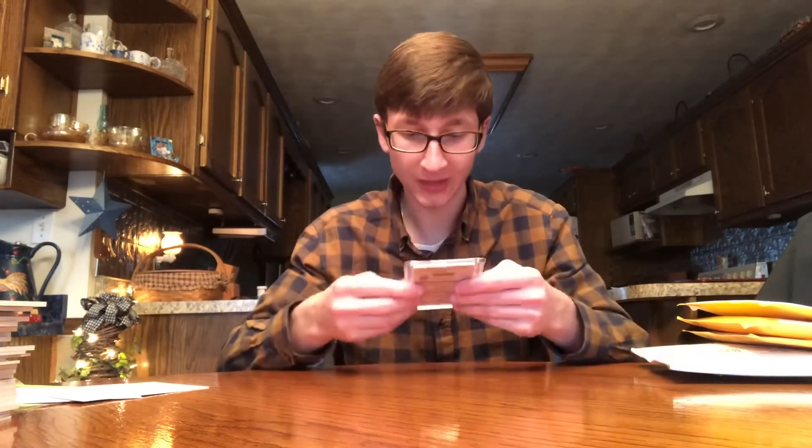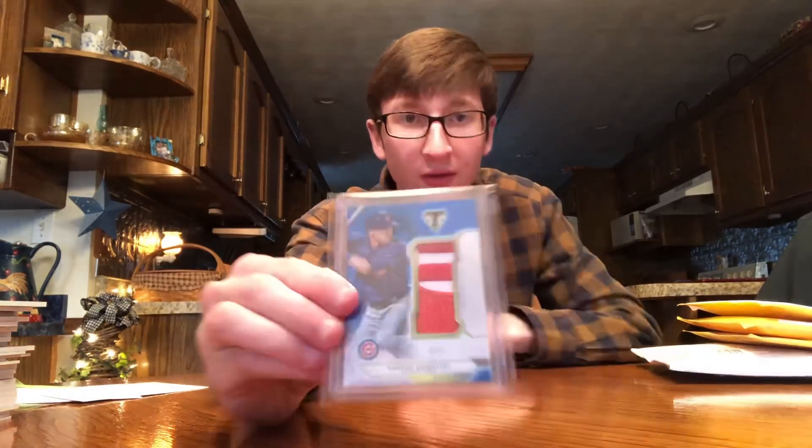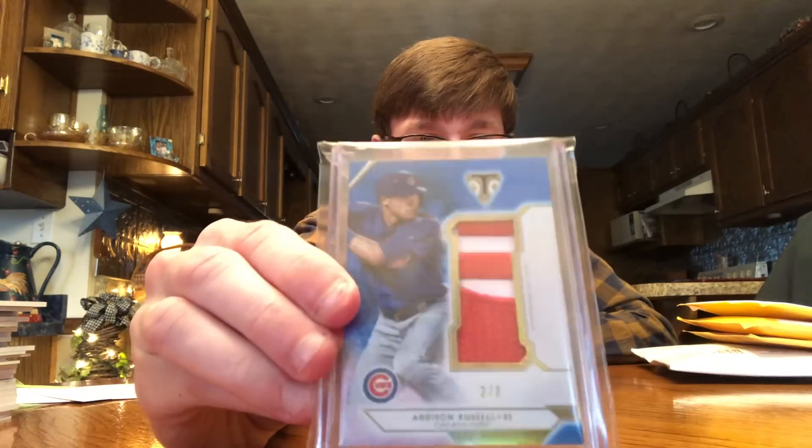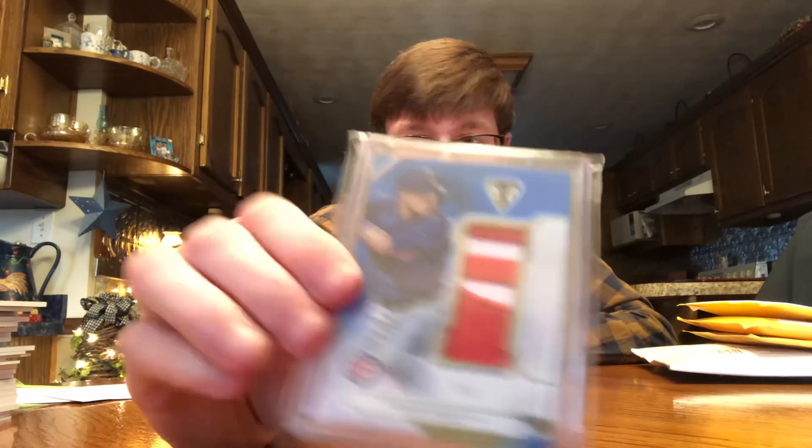Addison Russell, number two out of three — part of the Cubs logo. Very nice, numbered out of three. Really like that one.